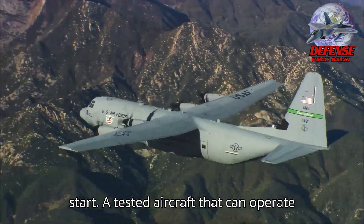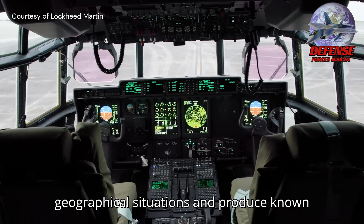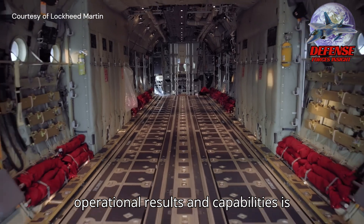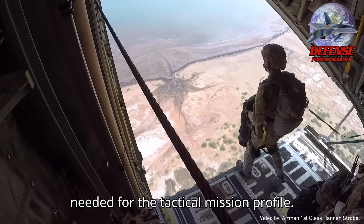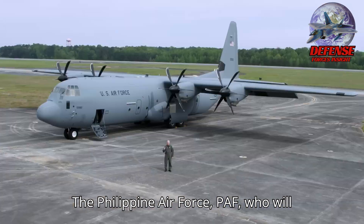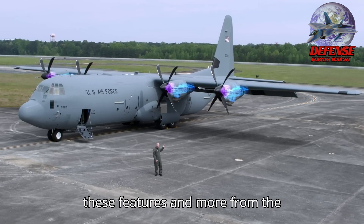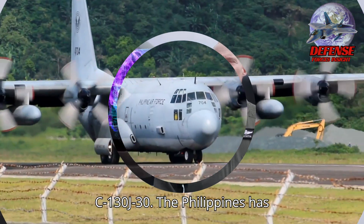A tested aircraft that can operate in difficult environmental and geographical situations and produce known operational results and capabilities is needed for the tactical mission profile. The Philippine Air Force (PAF), who will fly these new Super Hercules, got all of these features and more from the C-130J-30.